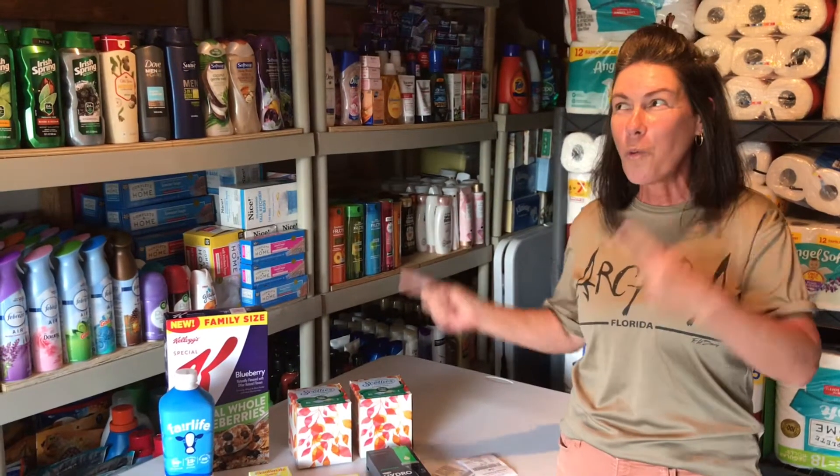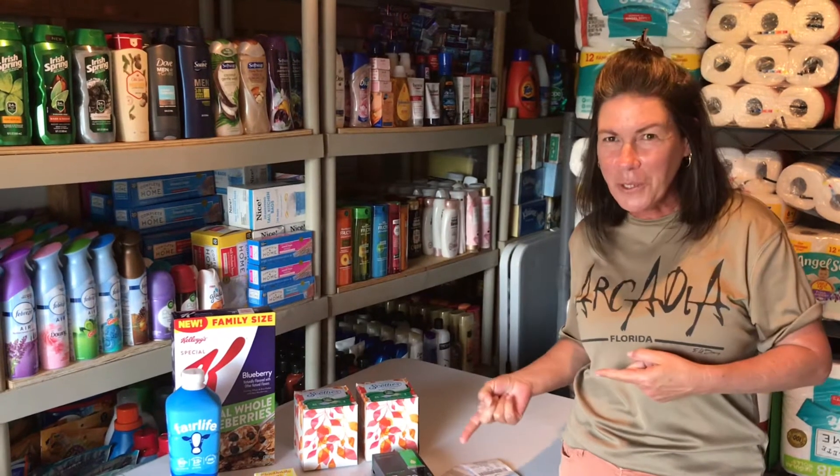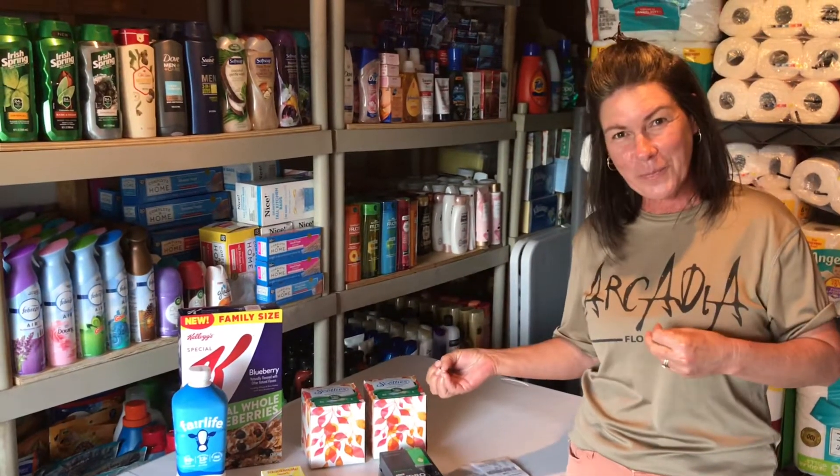Hey guys, it's Les and Tanya, and we are back with our Walmart Weekend Warrior Ibotta Bonus Haul and it's only Thursday. We've already got it done! My brain can't comprehend it - I've said it so many times, so I might throw in some bloopers at the end of this video.